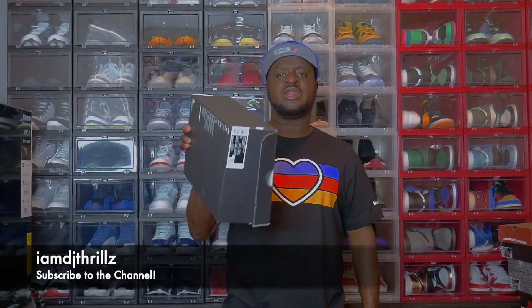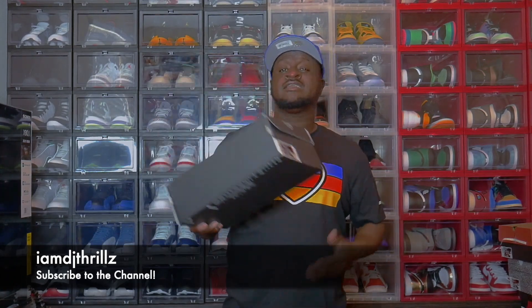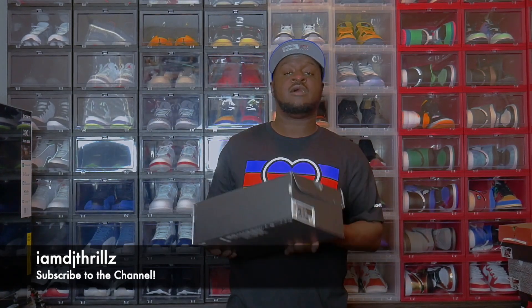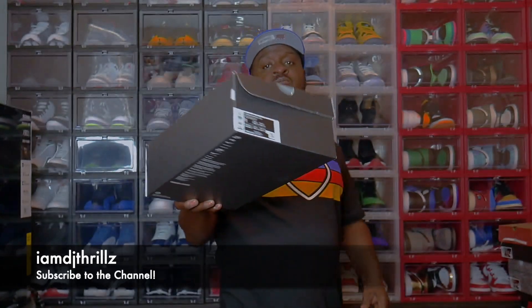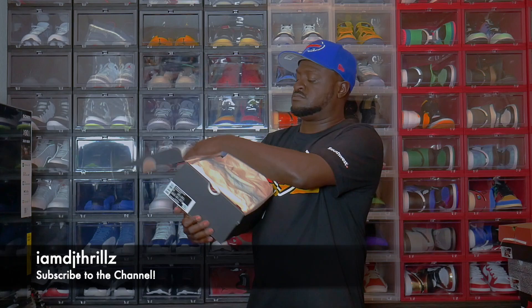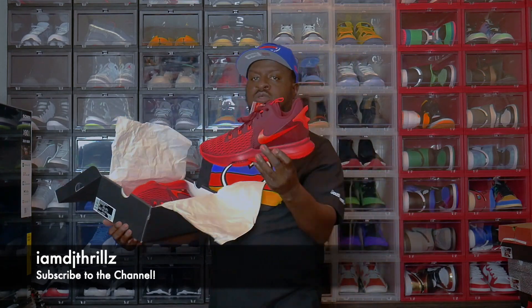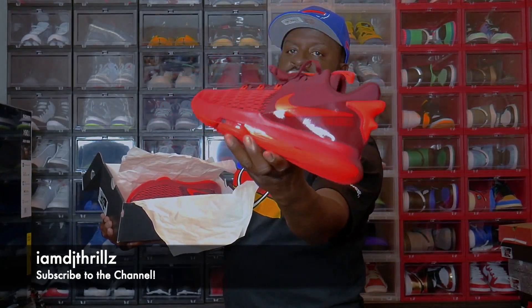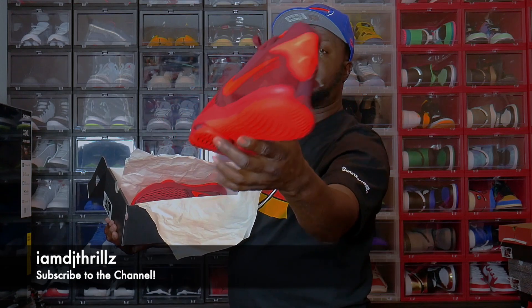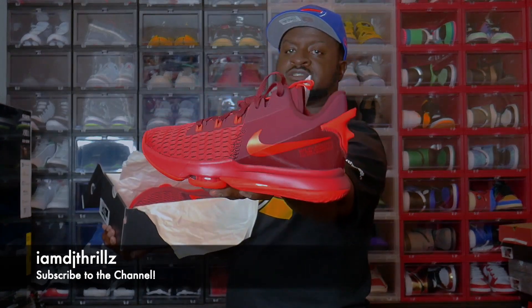Next, what I have is a LeBron Witness — it is a Gem Red, Bright Crimson. These things are legit. I didn't get these in my size. These are the only sizes they had, which is a size 9 — you can see right there. Let's open up this box. There it is, the Witnesses. It's Gem Red, Bright Crimson. Comment down below and let me know what y'all think about these. These things are legit.